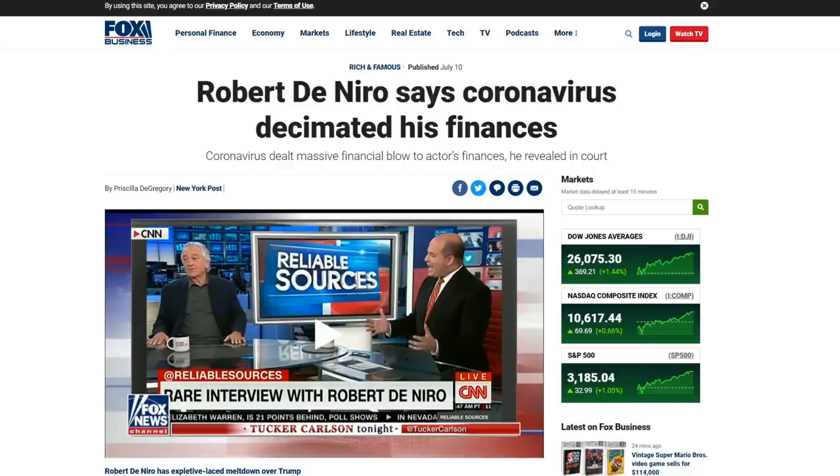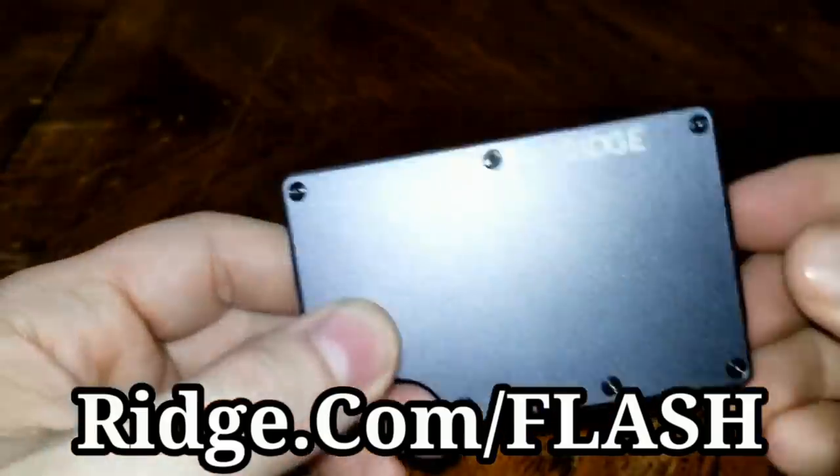Let's take a look at what's going on here. But first, a word from the sponsor of this video — Ridge Wallet.